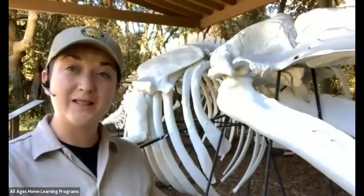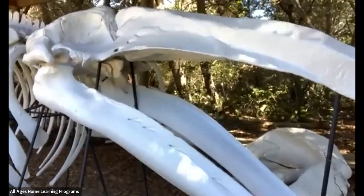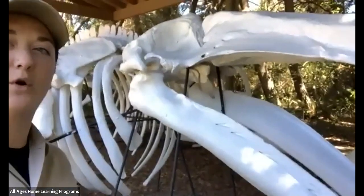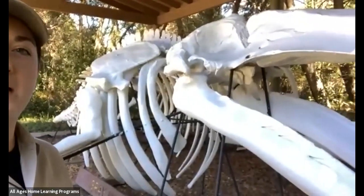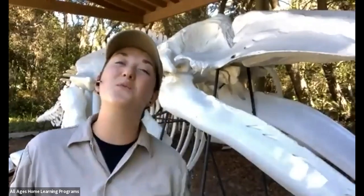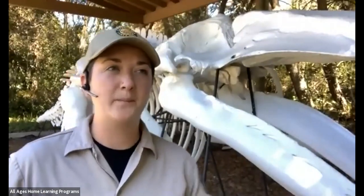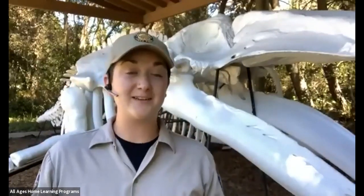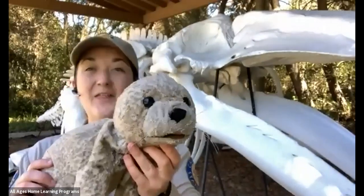These areas are so important, especially for marine mammals — like the one you see behind me. Go ahead and take a wild guess what this is. Write that down on your paper. This marine mammal is a whale. Let's think of some other marine mammals: there are otters, dolphins, whales, sea lions, and the one we're really going to talk about today — my friend, the harbor seal.